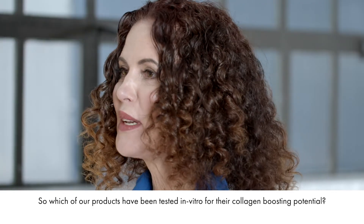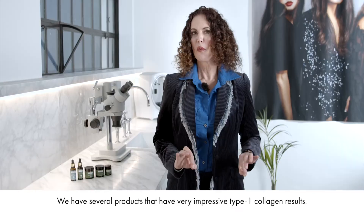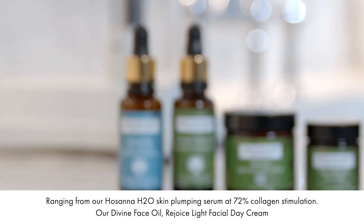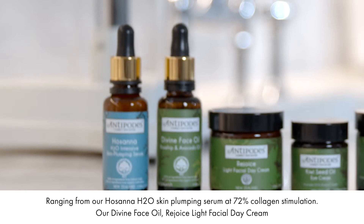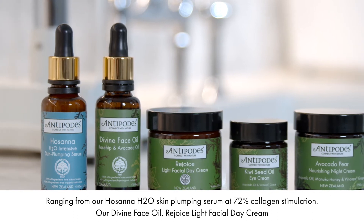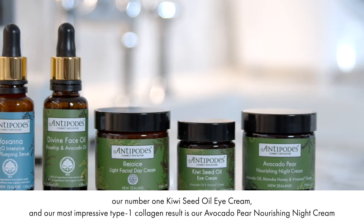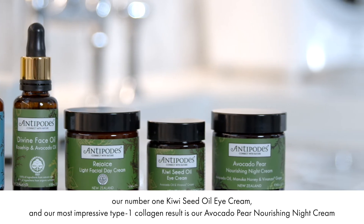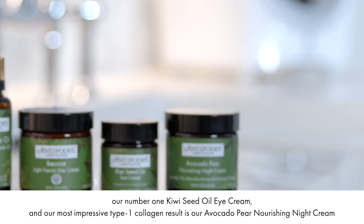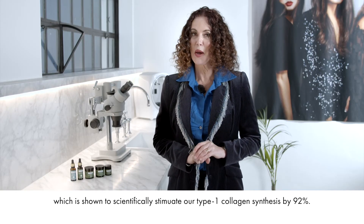So which of our products have been tested in vitro for their collagen boosting potential? We have several products that have very impressive type 1 collagen results, ranging from our Hosanna H2O Skin Plumping Serum at 72% collagen stimulation, our Divine Face Oil, Rejoice Light Facial Day Cream, our No. 1 Kiwi Seed Oil Eye Cream, and our most impressive type 1 collagen result is our Avocado Pear Nourishing Night Cream, which is shown to scientifically stimulate type 1 collagen synthesis by 92%.